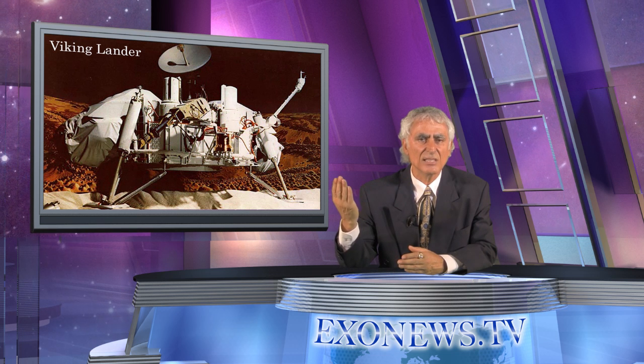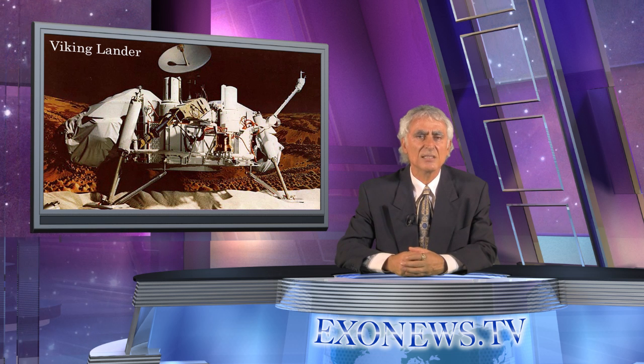Given evidence that the 1976 Viking mission conducted tests for life on Mars, and the original results were positive, and then they were deemed inconclusive. The ensuing controversy has not abated, with new scientific analysis upholding the original positive results that life was found on Mars.